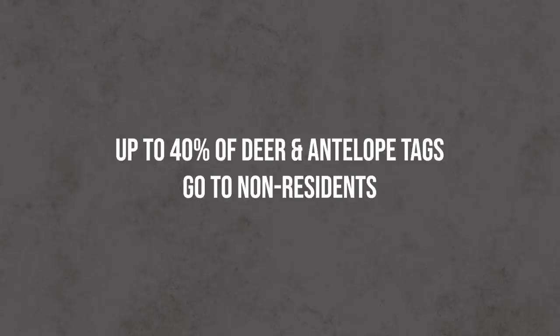Those are very reasonable fees compared to a lot of other states, and here's what makes Wyoming even more reasonable: up to 40% of the tags go to non-residents for deer and antelope. Wyoming and Colorado are the two states with the greatest percentage of tag allocation to non-residents.